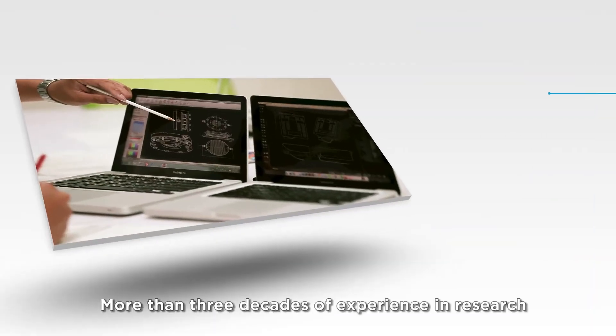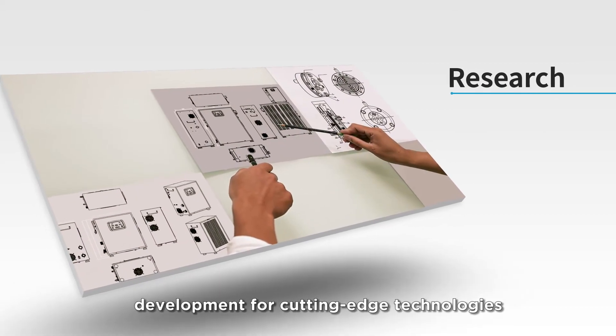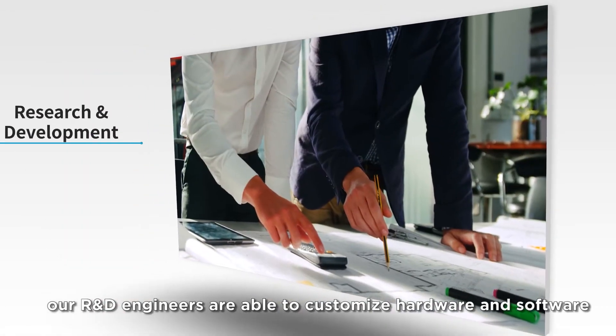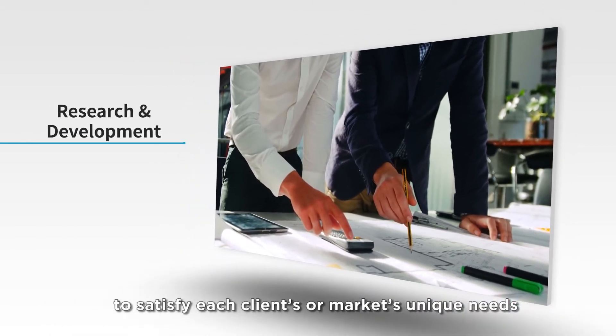More than three decades of experience in research and development for cutting-edge technologies — our R&D engineers are able to customize hardware and software to satisfy each client's or market's unique needs.